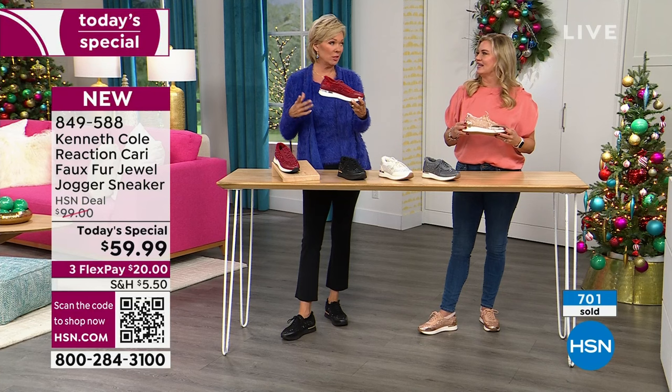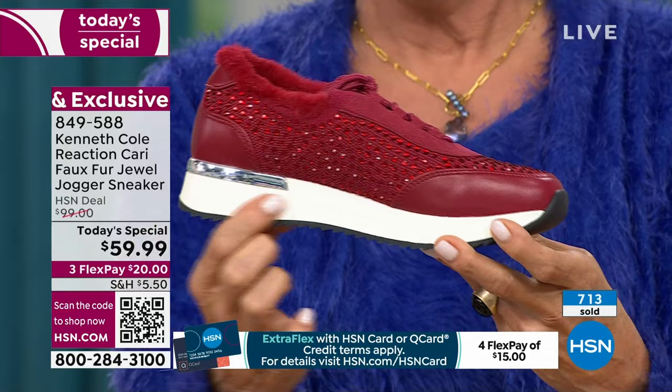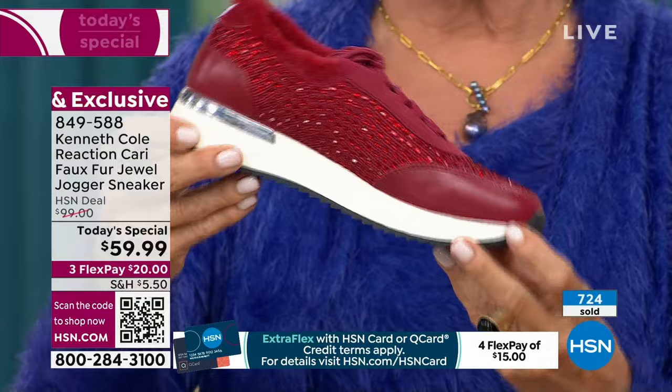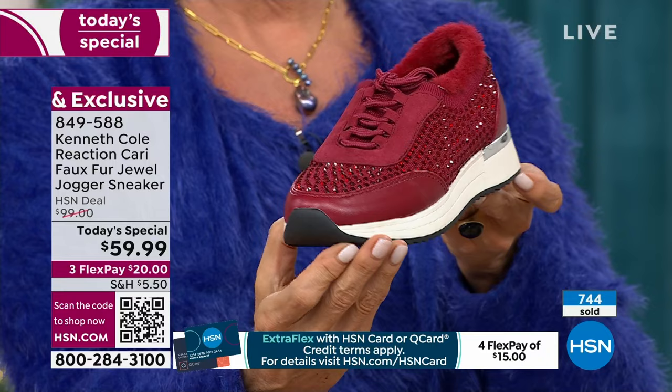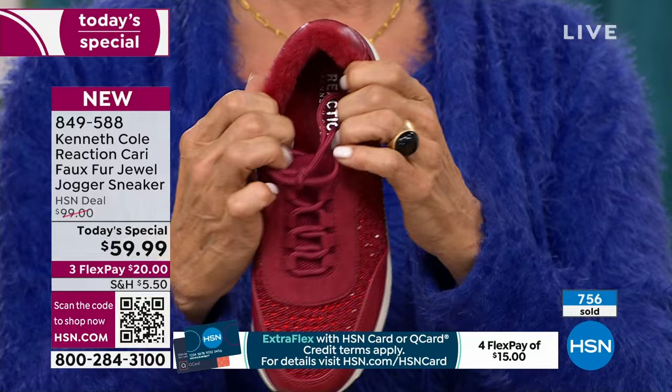Let's take a look at this heel — my info card says two and a quarter, but it's actually a little over an inch. Then there's the platform, so it's more of a platform sneaker — a little higher than a regular sneaker. You get a little bit of a lift with the rubber bottom, which gives you traction so you don't have to worry about slipping. The rand around the back gives you a little bit of jewelry on your shoes — very unique and very trendy.